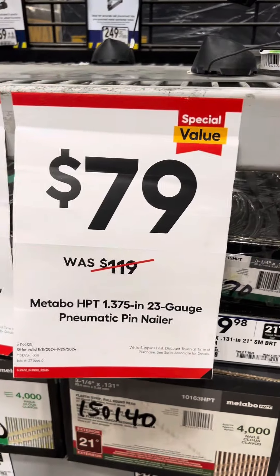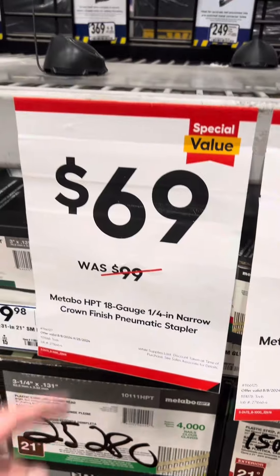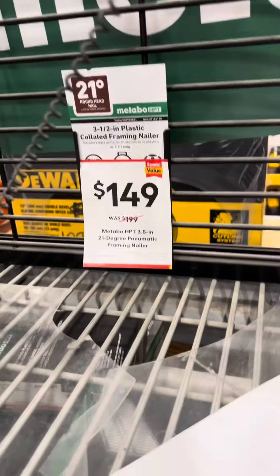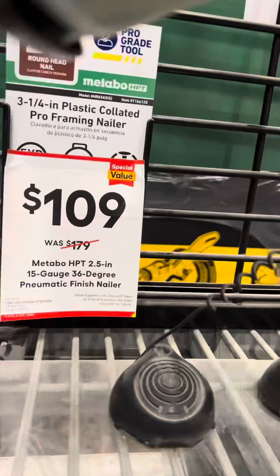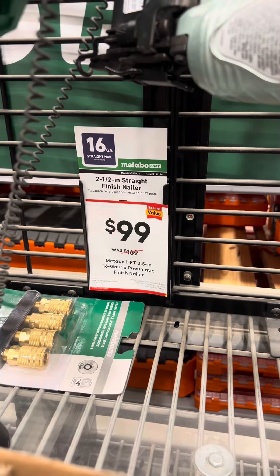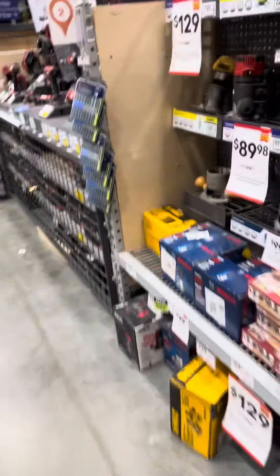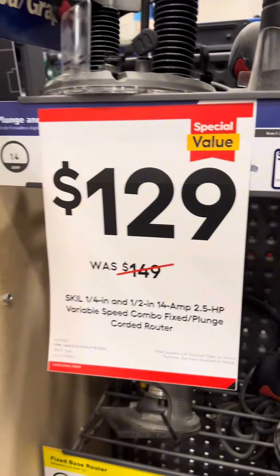Metabo HPT pneumatic nailers: 23-gauge pin nailer $79, crown finish stapler $69, 3-1/2 inch 21-degree framing nailer for $149, 36-degree for $109, 16-gauge finish nailer for $99.